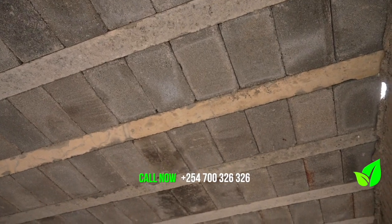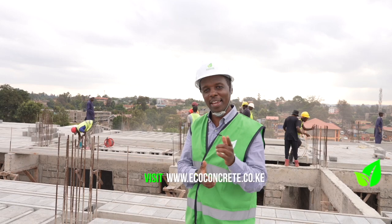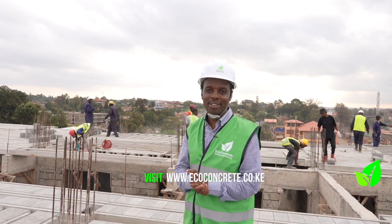Reach us on the numbers on your screen or even the email that we have provided right over here. Come talk to us — we are here to educate you on the possibilities that you can achieve with eco-concrete beam and block. We'll see you on the next video.